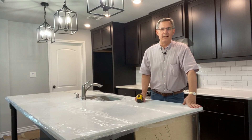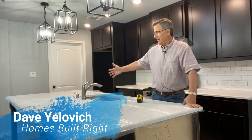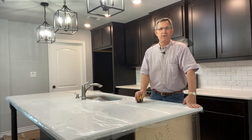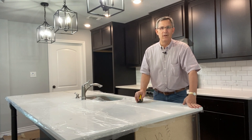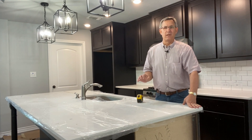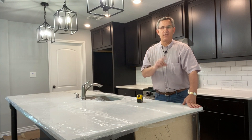Hi and welcome back. Today we're in a house under construction and we're using this kitchen island as an example of what's coming up. We're going to review over the next few videos the 2020 National Electric Code — we'll refer to it as the 2020 NEC. But in years past, an island in a kitchen required one outlet according to the code.